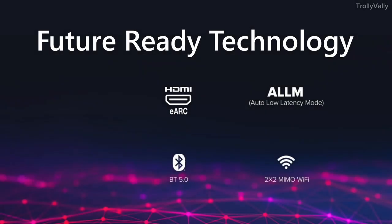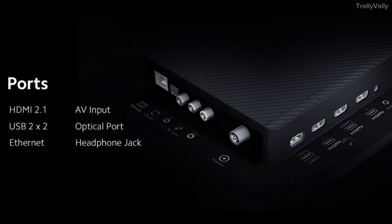There is dual-band Wi-Fi support and Bluetooth support. There is eARC and low-latency support, along with premium audio quality. For ports, this TV has 3 HDMI ports, 2 USB ports, 1 optical port, 1 AV port, 1 Ethernet port, and a 3.5mm headphone jack.